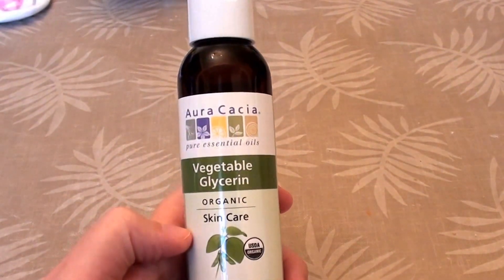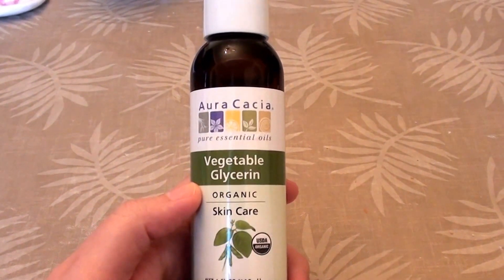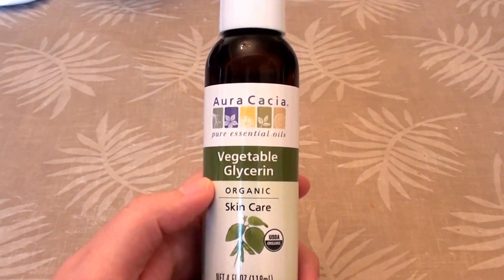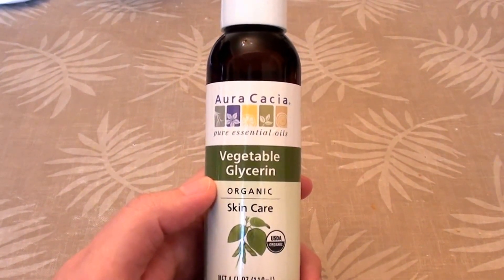Hello everybody out here on YouTube, it's iHearRealBeauty. I'm going to be doing a product review today, talking about something I really love to incorporate into my skincare.